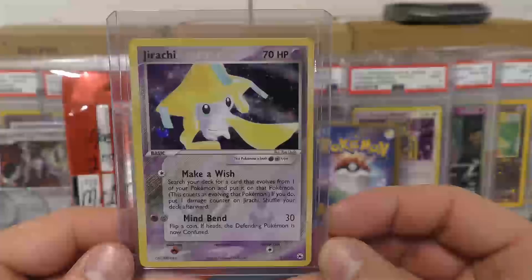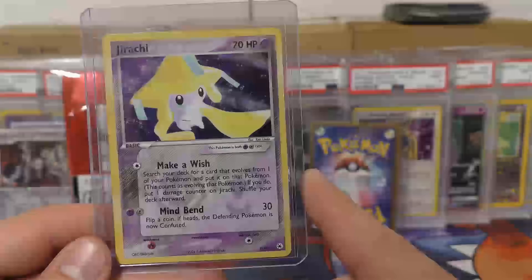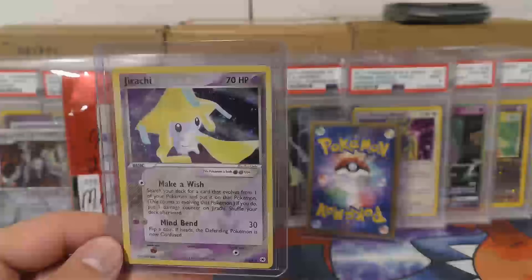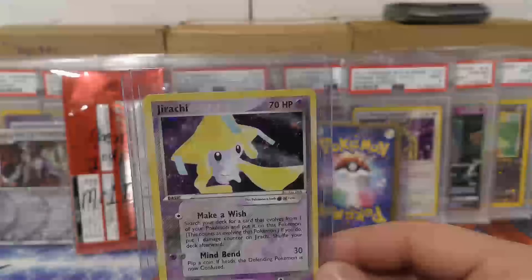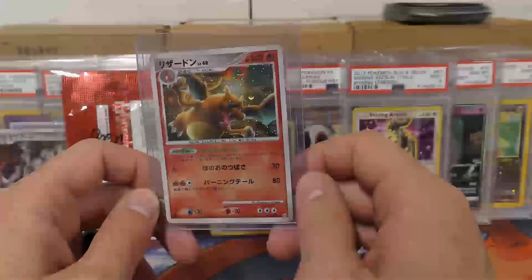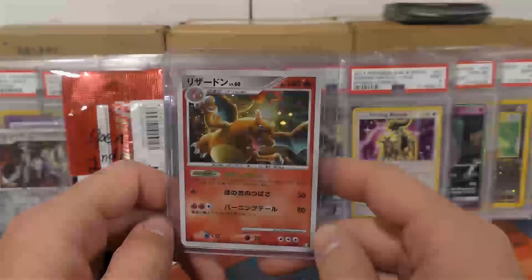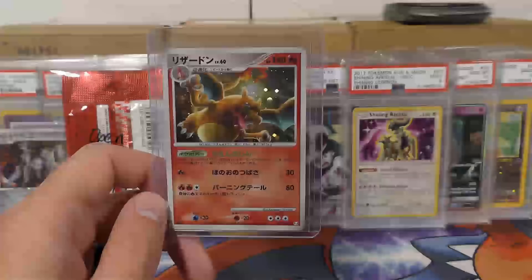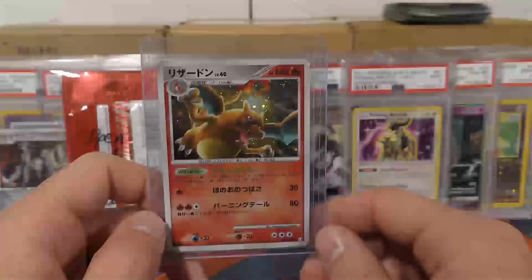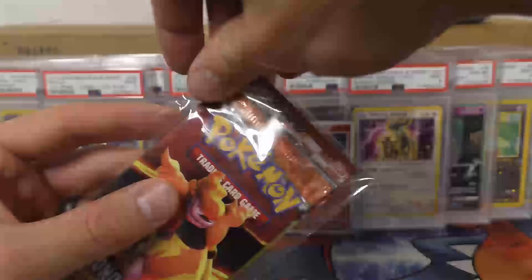Jirachi - this is the Make-A-Wish Jirachi from Hidden Legends. I'm pretty sure a lot of people used this card in decks - mainly for this ability: search your deck for a card that evolves from one of your Pokemon and put it on that Pokemon. If you do, put one damage counter on Jirachi. It was powerful because you could actually evolve right away. And the last single is another Charizard - it's the Supreme Victors one on the English side. This is a really tough set on the English side to get in PSA 10. Really cool - you hit the nail on the head with some of the cards I like.